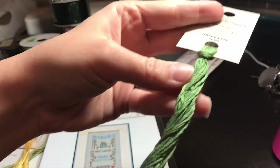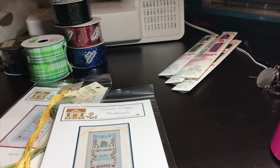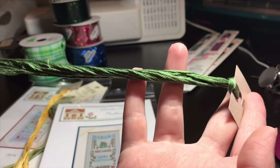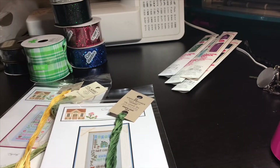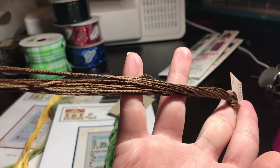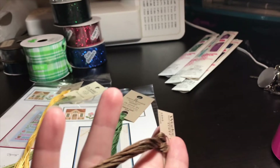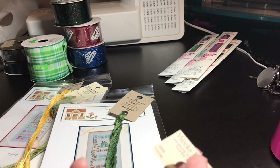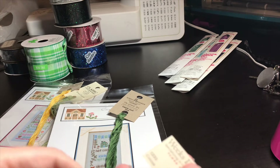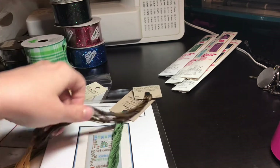The Grape Leaf isn't really variegated — I just thought it was a pretty color. It's a little variegated with some slightly darker and slightly lighter greens. And the Cocoa — it's like a milk chocolate, more cocoa than hot cocoa, and it's basically just got some very slight variations in light and dark brown.